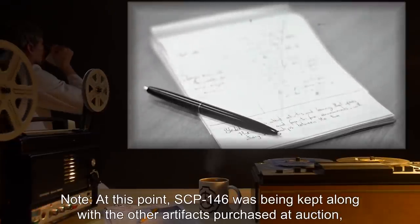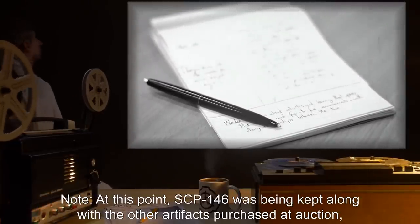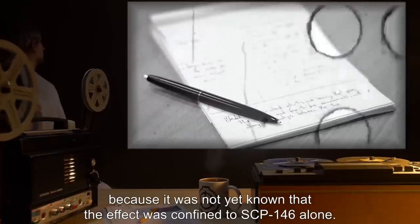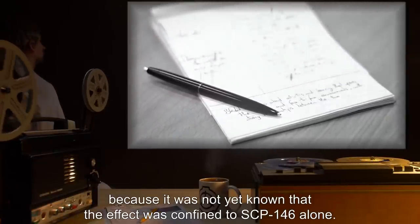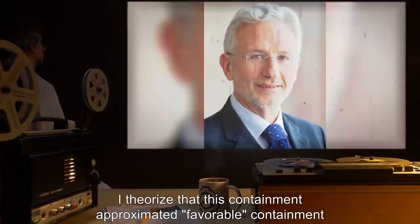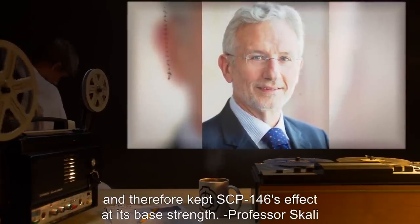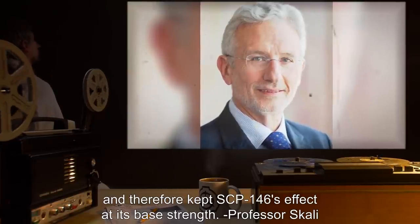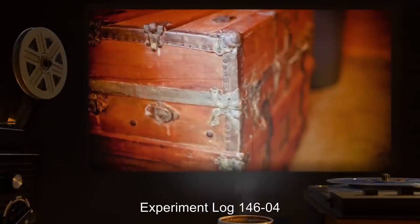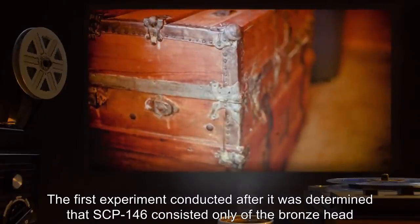This behavior continued until after 54 minutes of exposure to SCP-146, the subject's vocalizations halted and his EEG showed signs consistent with coma. After an additional hour, no further effects were observed and the subject was removed and euthanized. Note: At this point, SCP-146 was being kept along with other artifacts purchased at auction because it was not yet known that the effect was confined to SCP-146 alone. I theorized that this containment approximated favorable containment and therefore kept SCP-146's effect at its base strength. — Professor Scully.